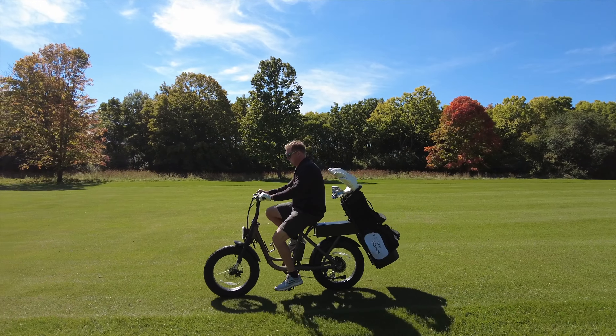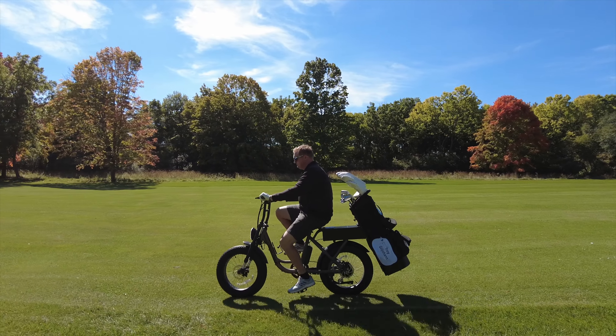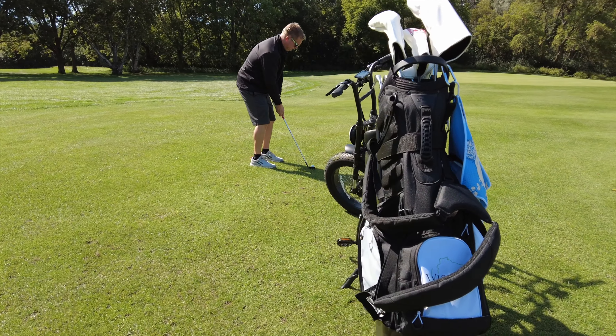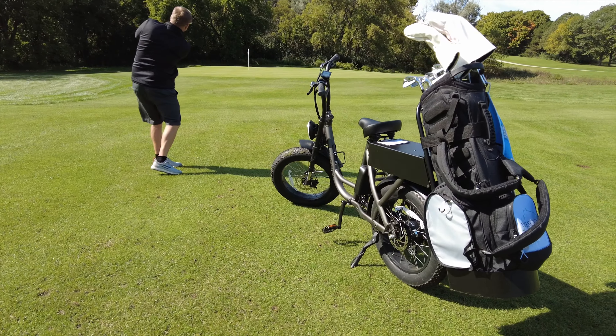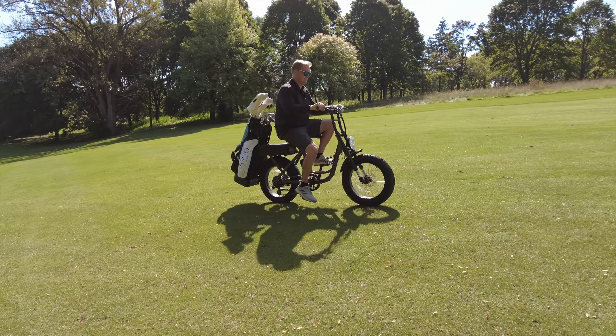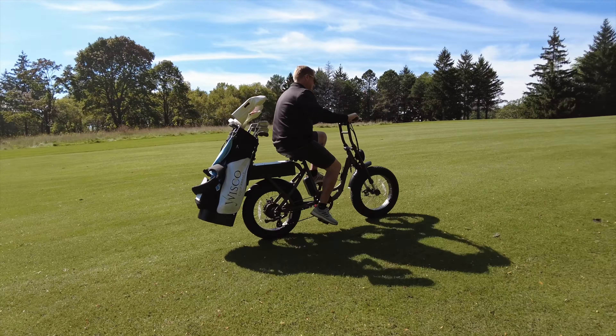Your bag easily attaches on the rear of the cart and holds securely throughout the round. If you're playing with walkers, you'll be able to easily slow pedal the bike to keep an appropriate pace.